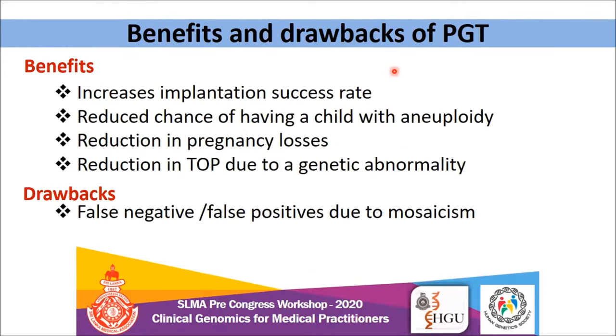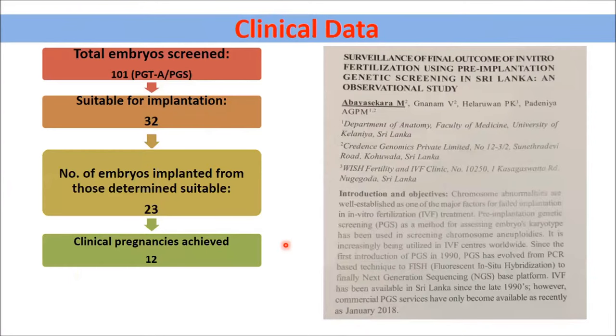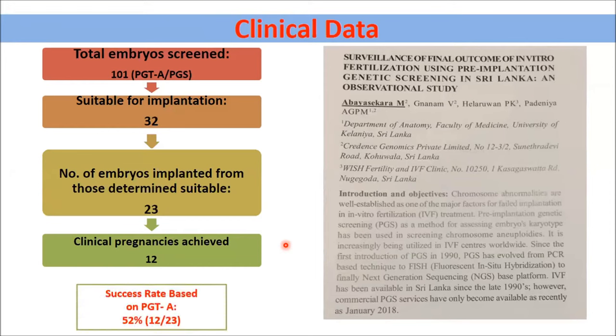These are the benefits and drawbacks of PGT. It obviously increases implantation success rate if you use PGT-A, reduces the chance of having a child with an aneuploidy, and results in reduction in pregnancy losses and reduction in termination of pregnancy due to genetic abnormality. However, due to placental or fetal mosaicism, there could be false positives and false negatives. From our internal data, we retrospectively analyzed 101 embryos sent for PGT-A analysis: there were 32 suitable embryos, 23 were implanted, and 12 clinical pregnancies were achieved — roughly a 52% success rate, compared to conventional IVF's 36–40%.